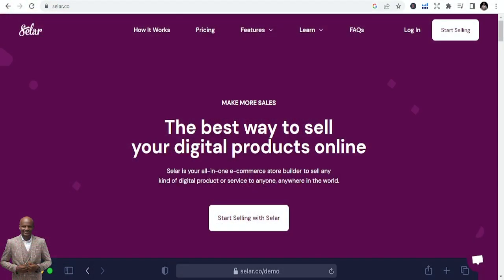The number one platform — if you are in Africa and you want money paid directly to your bank account — is Seller.com. This is a platform that helps you make more sales. It's an African-based startup and Seller is your all-in-one e-commerce store builder to sell any kind of digital product or service to anyone.